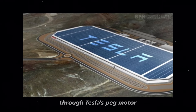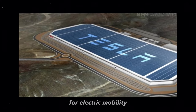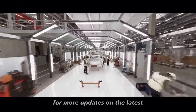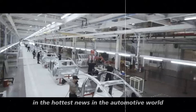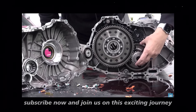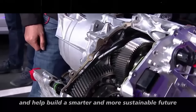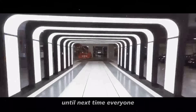Well everyone, I hope you enjoyed this journey through Tesla's peg motor. This is just the beginning of a new era for electric mobility, and I am excited to see what the future holds. Keep following the channel for more updates on the latest technological innovations and the hottest news in the automotive world. If you haven't subscribed yet, subscribe now and join us on this exciting journey. Don't forget to like and share this video with friends and family. Together, we can spread knowledge and help build a smarter and more sustainable future. Until next time, everyone!